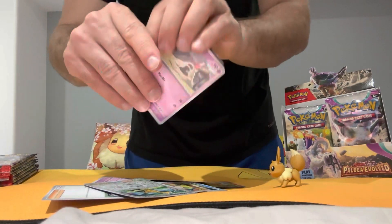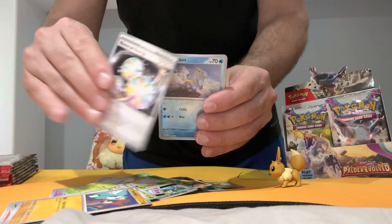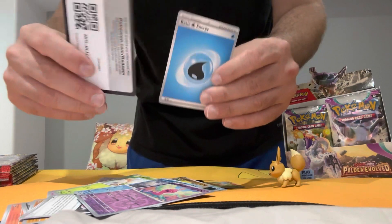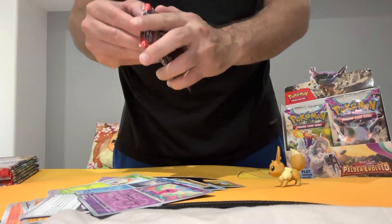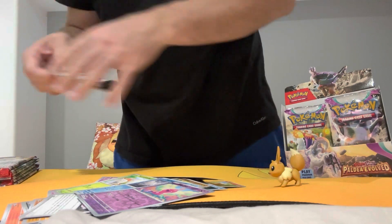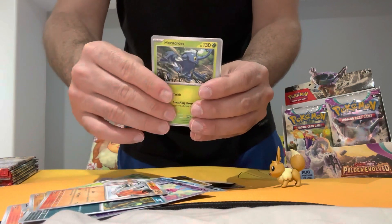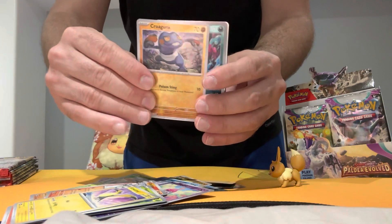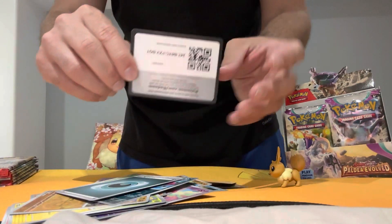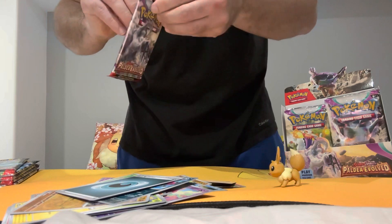Pack number two — nothing special. Pack number three. So if you guys are thinking of getting a booster box, I highly recommend it. I know it's a bit pricey, but you're gonna get some amazing pulls. This Paldea Evolved set is the best I've ever experienced so far with pulls — the pull rates are incredible.